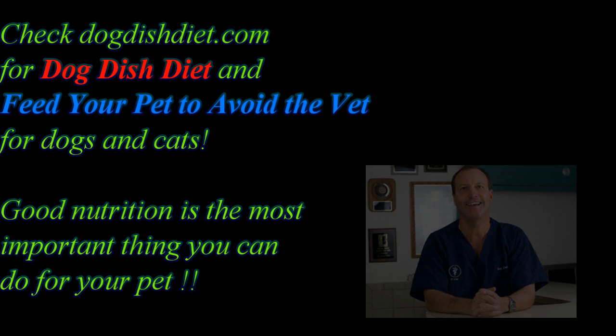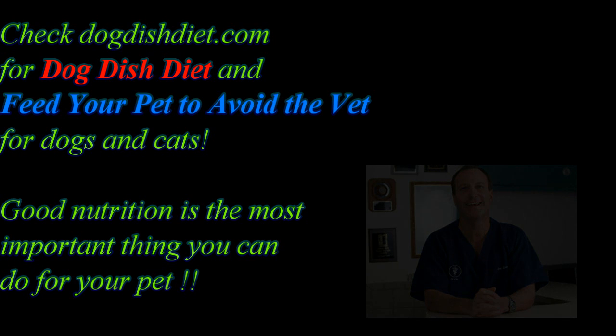Also check out Dog Dish Diet, because not a day goes by that I don't work backwards from a case of diarrhea, or ear infections, or skin infections, to an ingredient in the food — whether human food or commercial food.